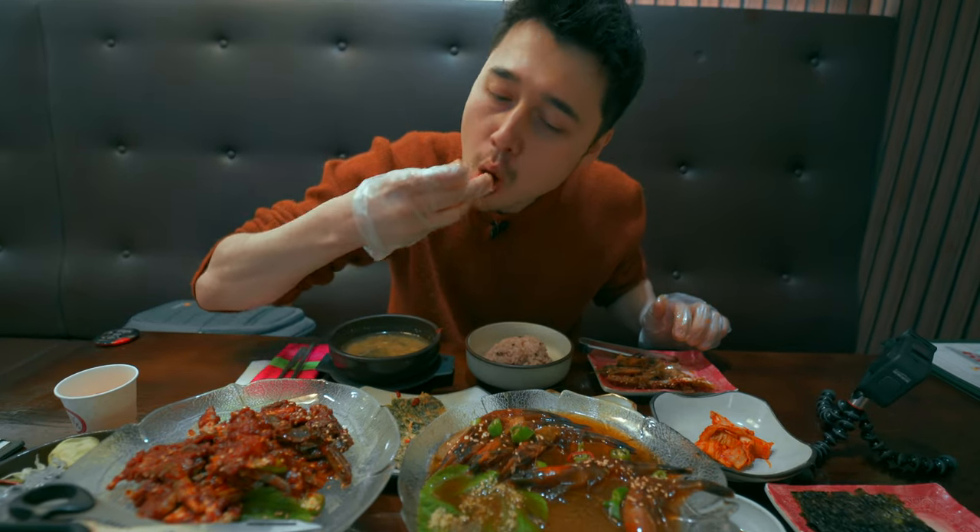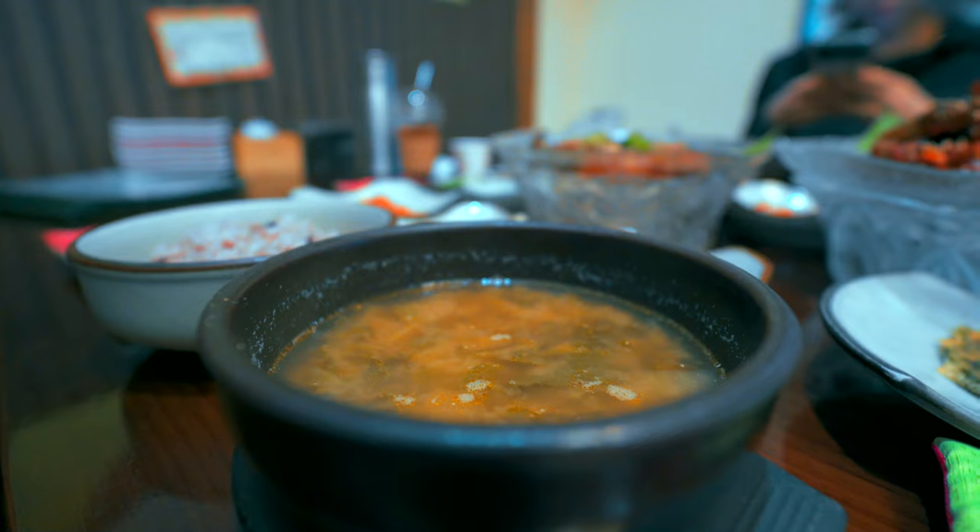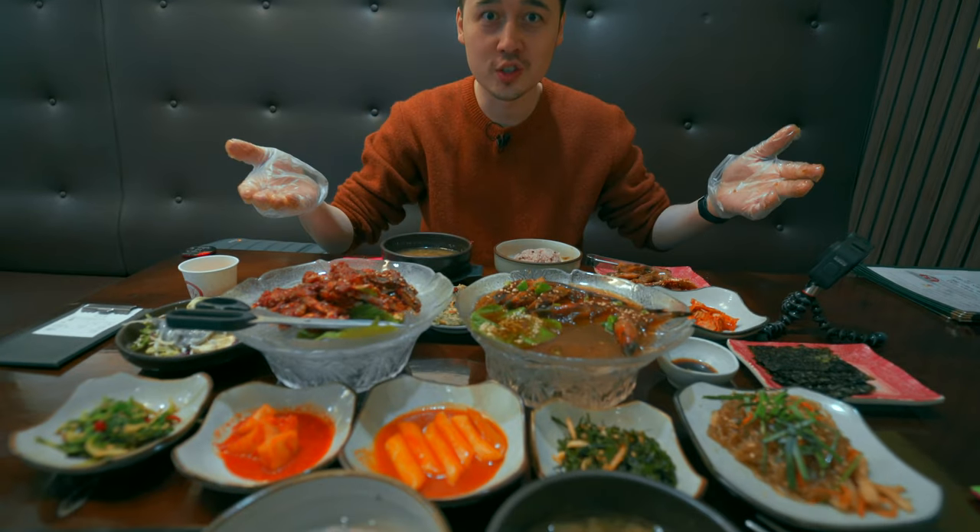And then you dip it in the wasabi paste. That's alright, that is. And if these get a bit too salty or spicy for you, you've of course got your rice, your soup, your plethora of side dishes as well.